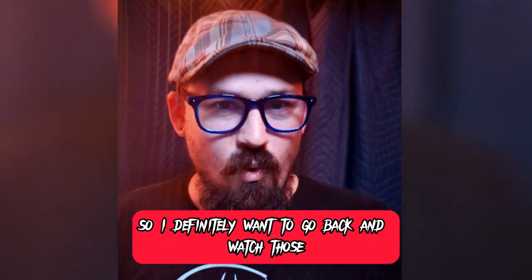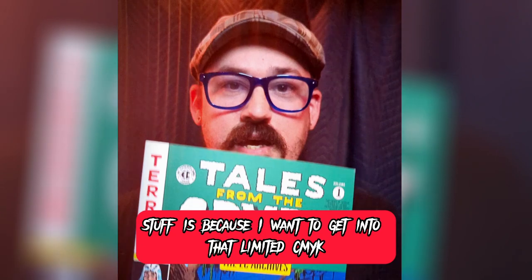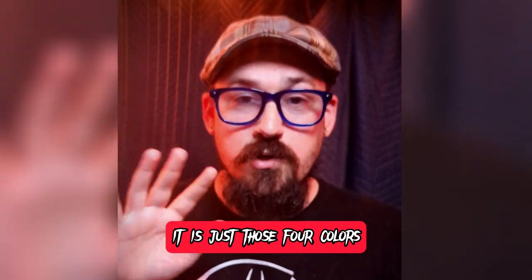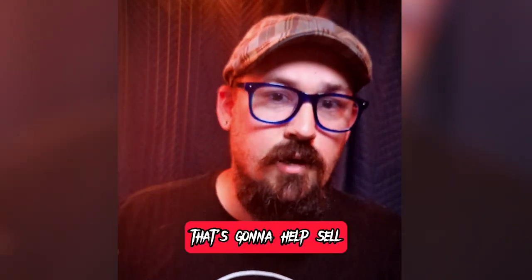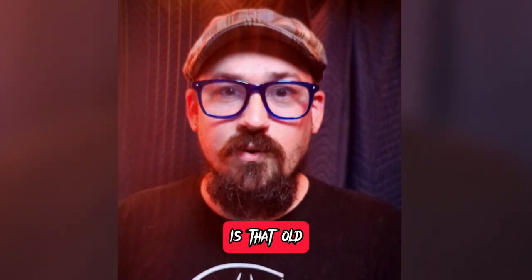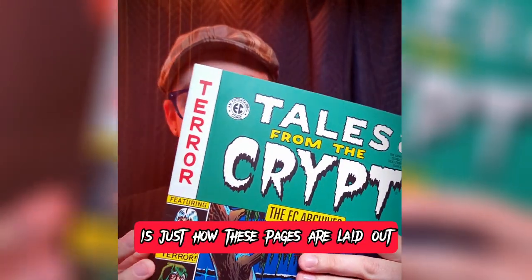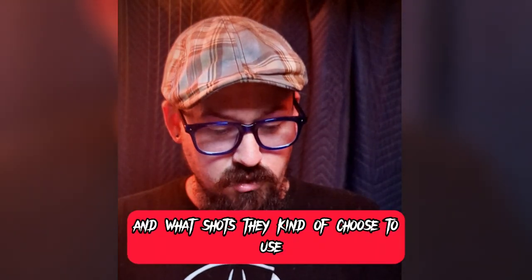I definitely want to go back and watch those and really get that horror vibe. But when it comes to the comic, the reason why I wanted to get EC Comics stuff is because I want to get into that limited CMYK palette that they use. It is just those four colors, and how we mix those along with the duotone dot newspaper print is going to help sell more of the vibe of what we're going for. It's that old newspaper comic feel to it, as well as how these pages are laid out and what shots they choose to use.